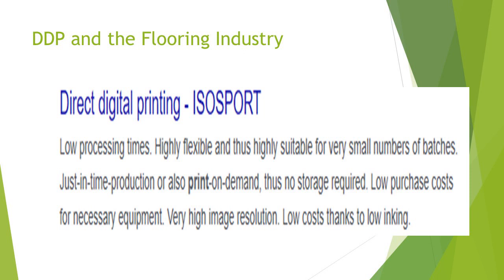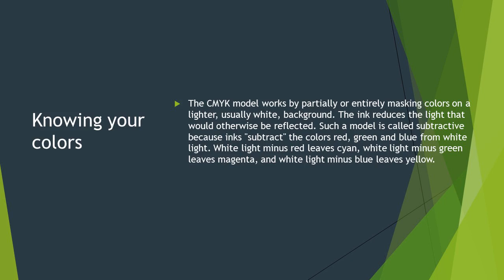The inks that we use have to be UV cured, and we'll talk more about that further down the road. When we talk about printing with the direct digital print, we have to know our colors. The CMYK model is commonly used. It works by partially or entirely masking colors on a lighter — in our case, totally white — background. The ink reduces the light that would otherwise be reflected. Such a model is called a subtractive method because we subtract the colors red, green, and blue from white light.